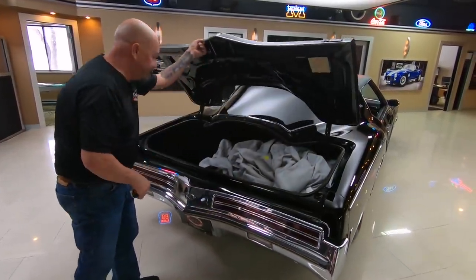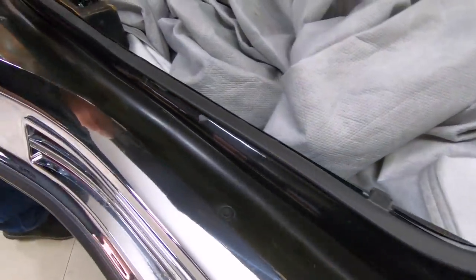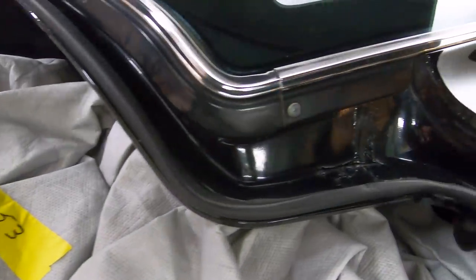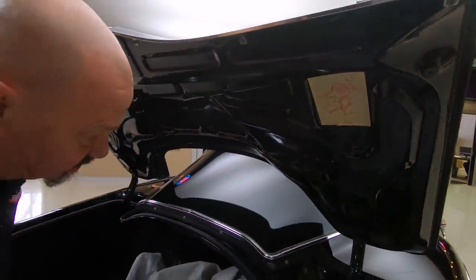Look inside the trunk — we've got a big old cover inside here. Look down in here, all of this is nice and clean. All this is nice and clean. Bottom side of the deck lid, all nice and clean. Looks like the original jack instructions here and original spare tire instructions there.